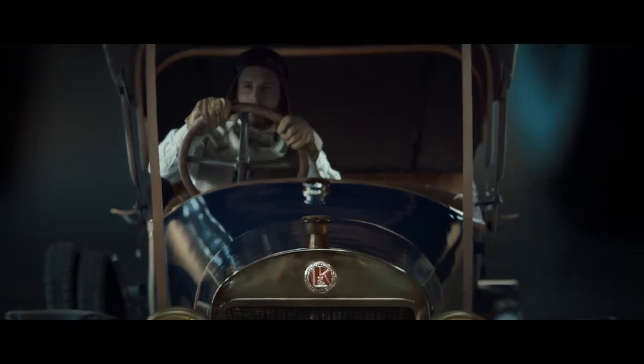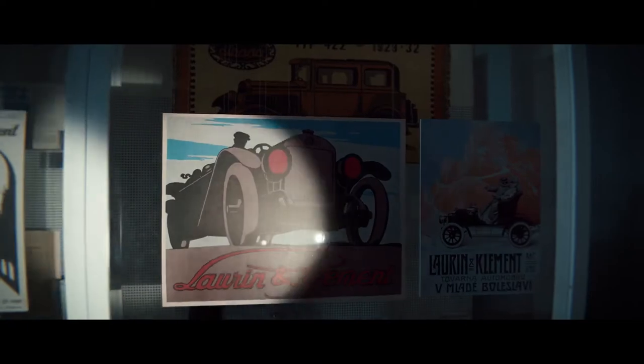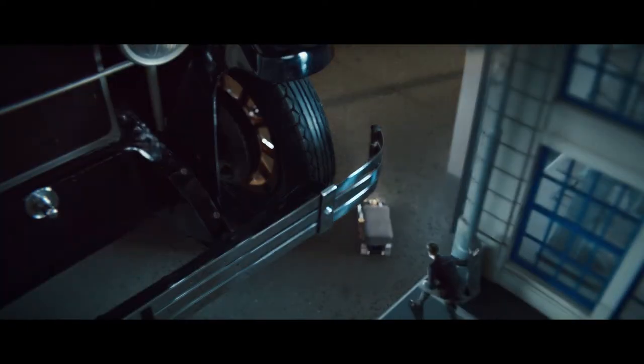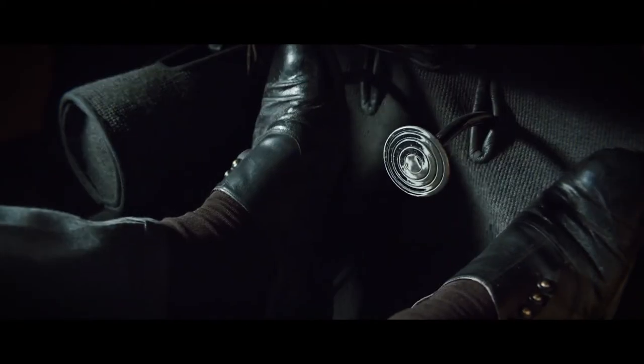While L&K went on to conquer roads around the world, its tale was far from over. After a merger, L&K became Škoda, which brings us to this.